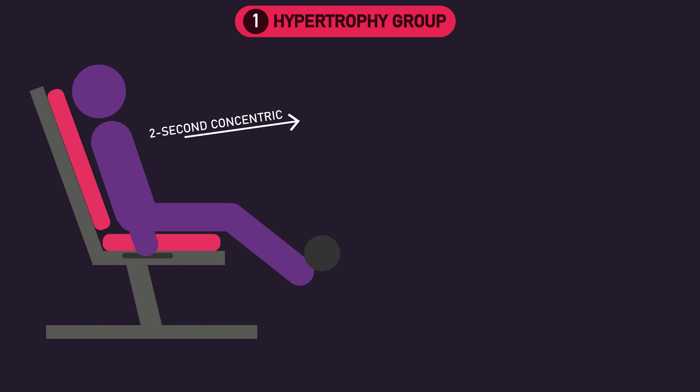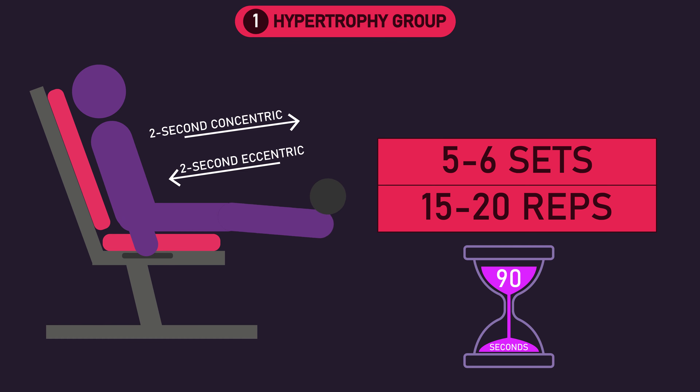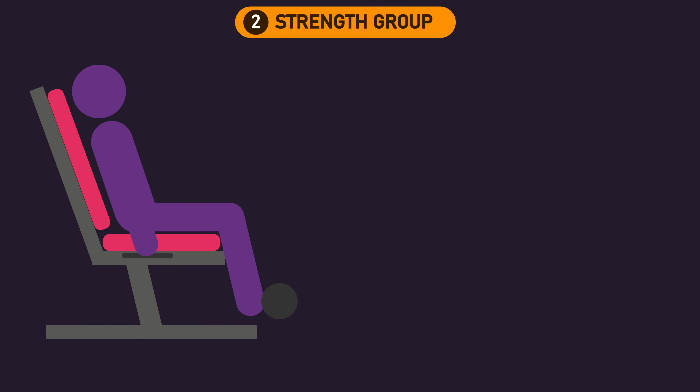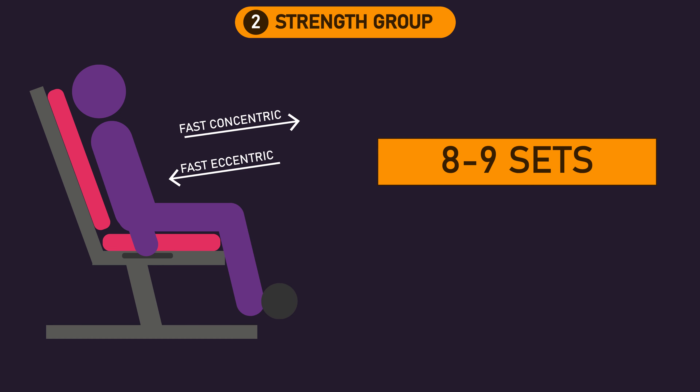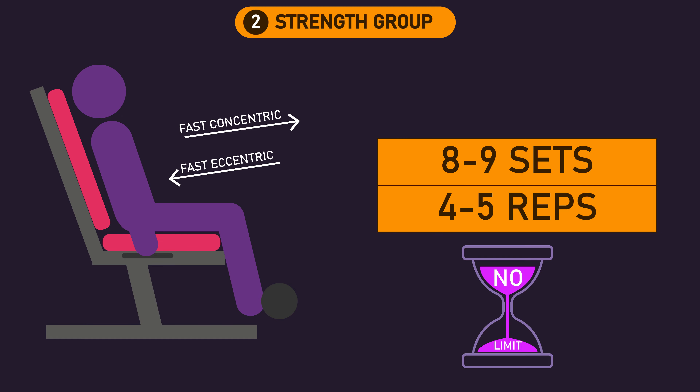The hypertrophy group performed the leg extensions with a two-second concentric phase and a two-second eccentric phase. Each session they performed five to six sets of 15 to 20 reps to failure with 90 seconds of rest between sets. The strength group performed the concentric and eccentric phases of the leg extension as fast as possible, performing eight to nine sets of four to five reps to failure each session, resting however long they needed between sets.